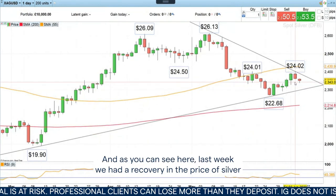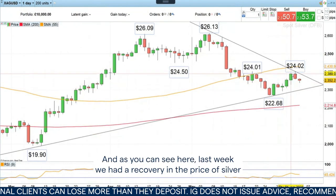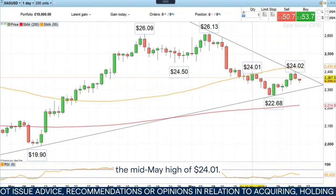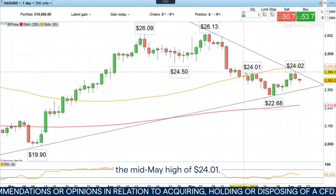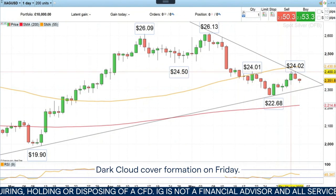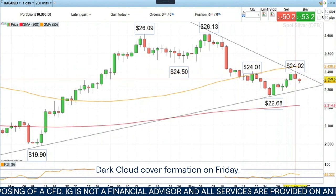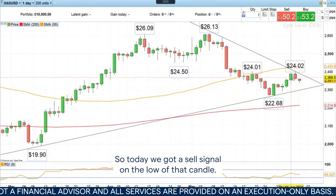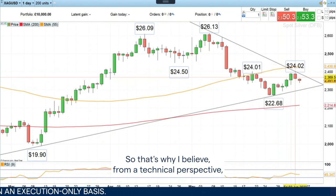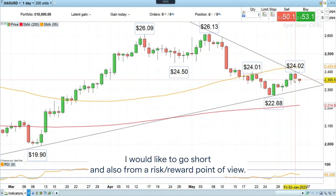As you can see here, last week we had a recovery in the price of silver take us to $24.02, just marginally above the mid-May high of $24.01. And then we had a bearish dark cloud cover formation on Friday. So today, we got a sell signal on the low of that candle — that's why I believe, from a technical perspective, I would like to go short.